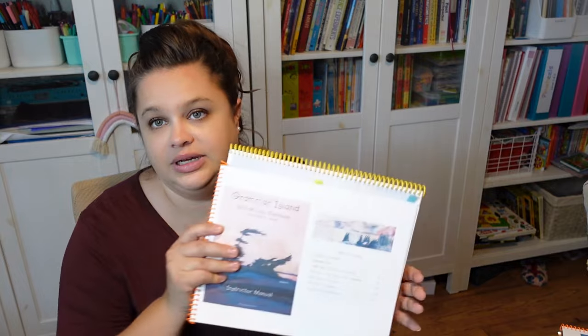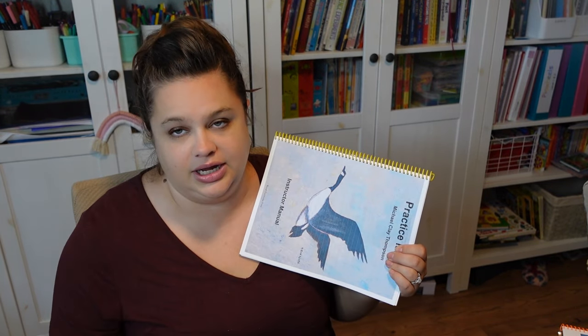We're reading or rereading a piece of Grammar Island, doing a couple of sentences in Practice Island, and then reading a section of Building Language — because I'm not following the plan. I just read as far as I think is beneficial, and if we get to an activity, I stop and we do it. If we don't get to an activity that day, that's fine. We haven't gotten to the Music of the Hemispheres part yet, which I think is poetry. We'll get to that eventually, but we just haven't yet, and that's okay.